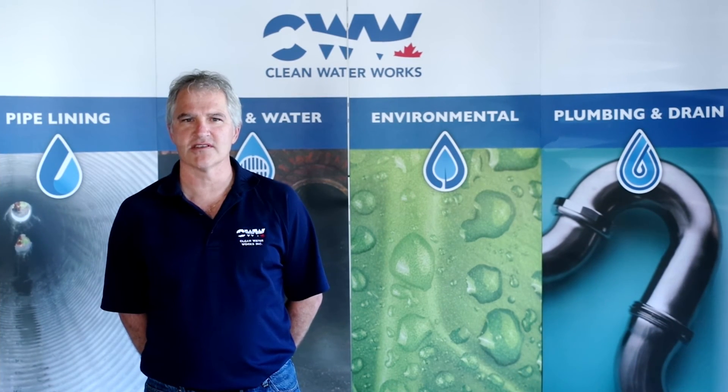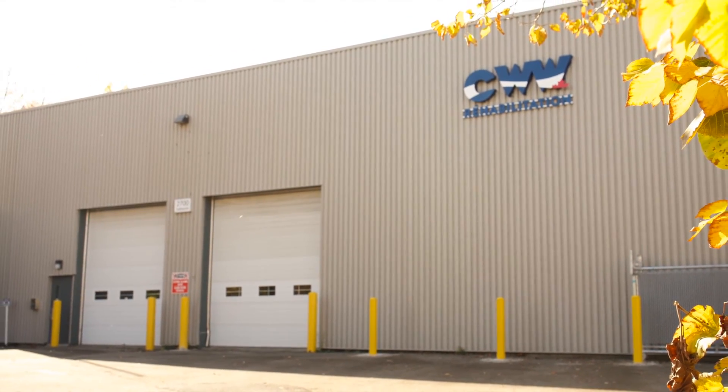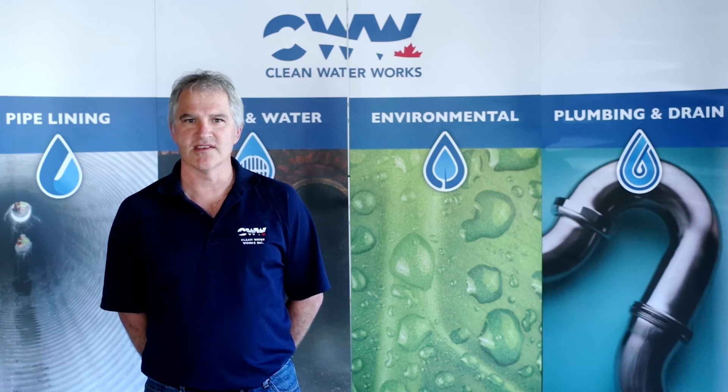Our key strength at Clean Water Works is our personnel. From the president to our managers, our supervisors, technicians, and health and safety — we all have many years of experience. This has enabled us to complete some of the largest and most complex jobs in Canada.